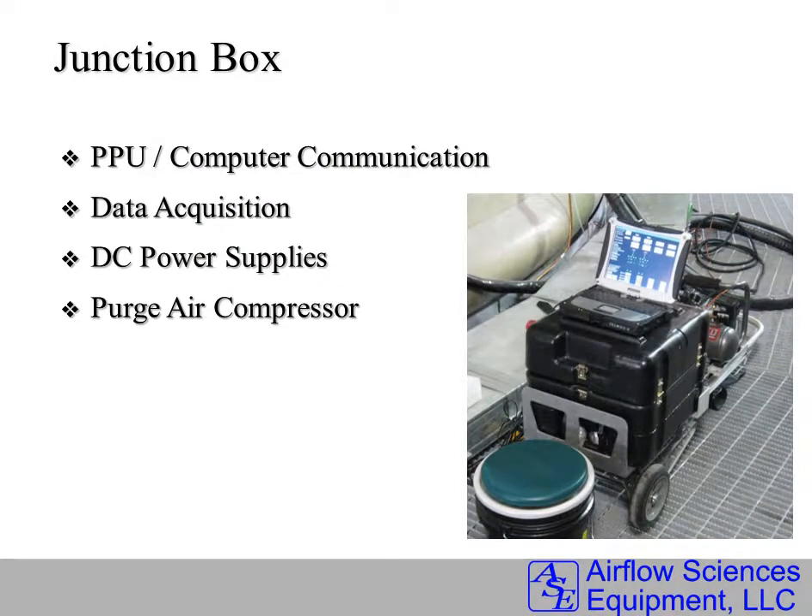The junction box ties in all of the data and performs the communication between the PPUs. It also houses a DC power supply along with a purge air compressor, so no plant compressed air is required for the system.